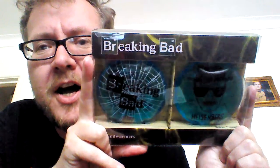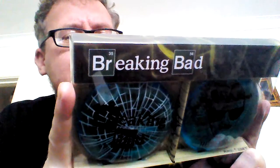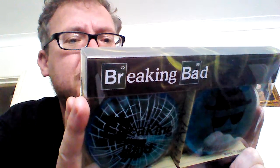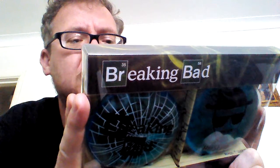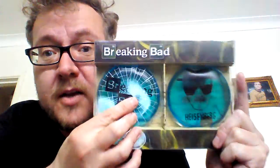A couple of Breaking Bad hand warmers. Walter White knows a thing or two about handling the heat. He is the perfect partner when it comes to combating the effects of icy conditions. I think this winter's going to be really cold — these will get used. There's also a little blackjack in there, a little sweet from my childhood. I don't know why I've got a blackjack in there, but I'm going to eat that as soon as I've finished recording this.